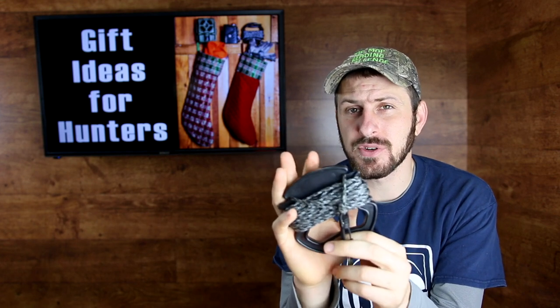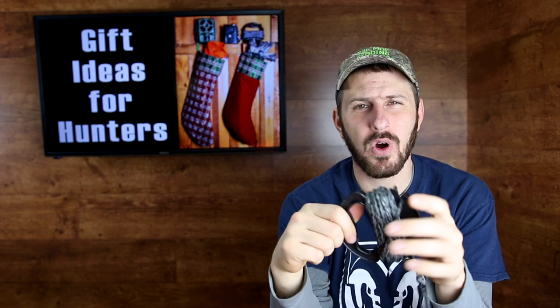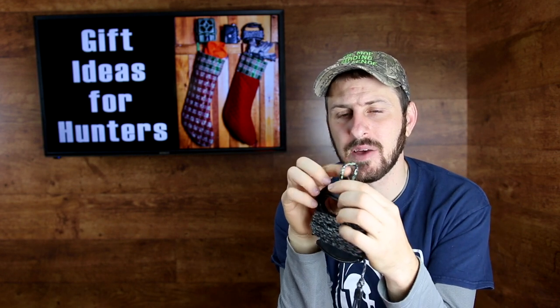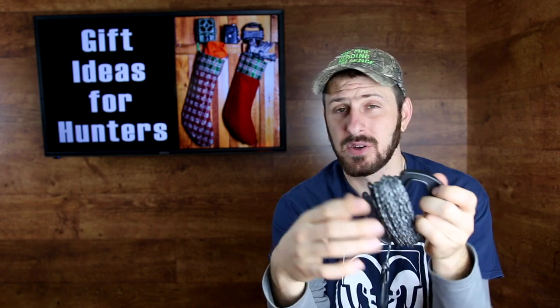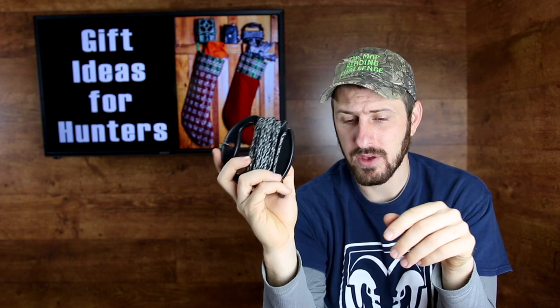Number four on the list is a bow rope. If your hunter is hunting from a tree stand this is something they definitely need — to get up in your tree stand and pull your gun, bow, or backpack up. This particular one is made by Hawk and has a plastic handle you can wrap the rope on, like a kite string handle. Before I had this one I'd always wrap up my rope, stick it in my pocket, and when I got to my tree stand it would be a tangled mess. This one is super easy to unwind. It has a clip that comes with it, and it runs about five dollars.